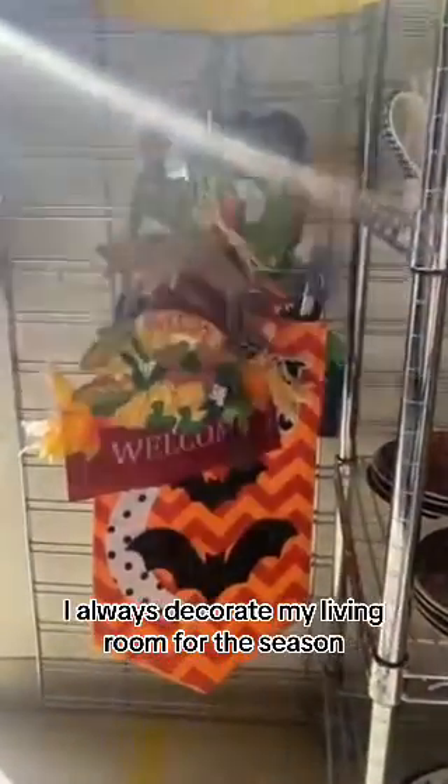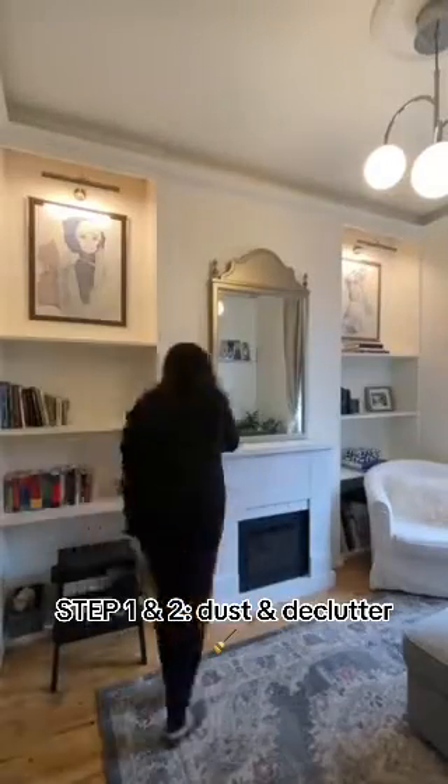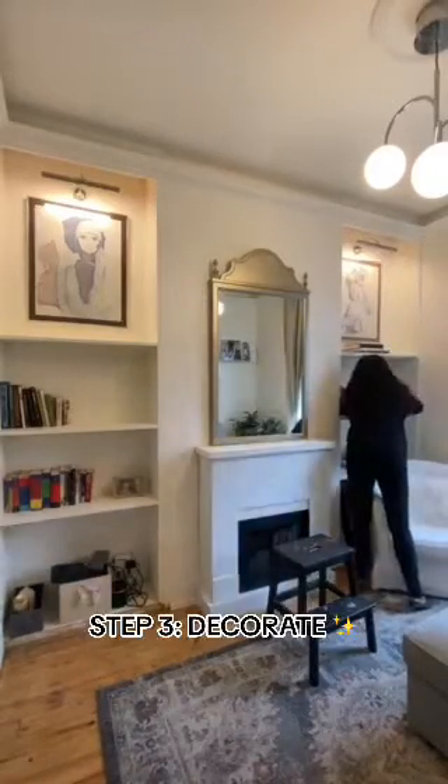I always decorate my living room fireplace mantle and bookshelves. I was just dusting it off and getting all the things out of the way that I don't need for this season. And once I had a nice blank canvas, we got to decorating.